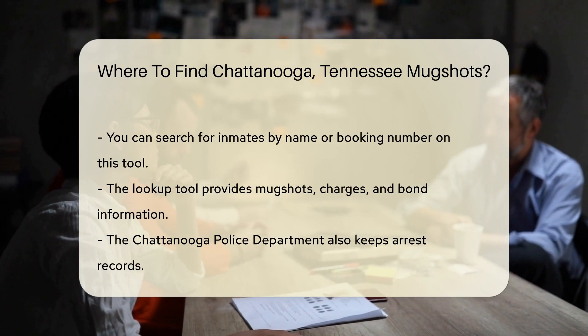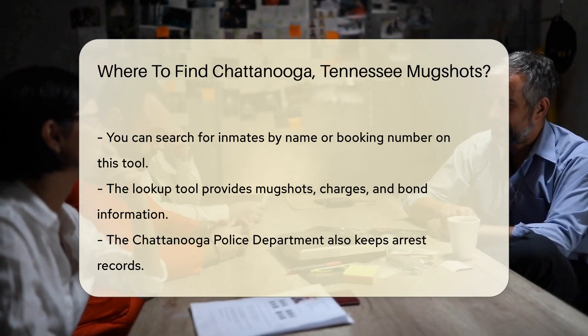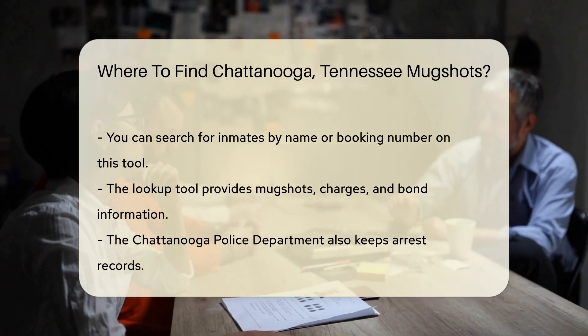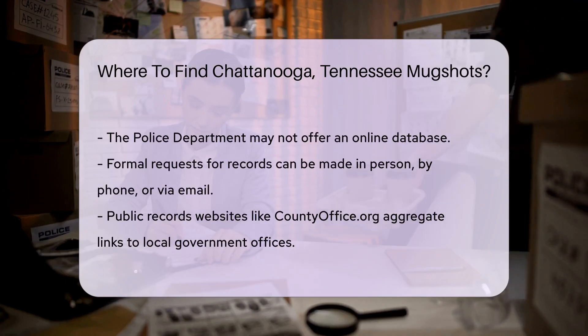Another option is the Chattanooga Police Department. They also maintain arrest records. However, they may not have an online database. You might need to make a formal request for records. This can be done by visiting their office in person, or alternatively, you can call or email them for information.